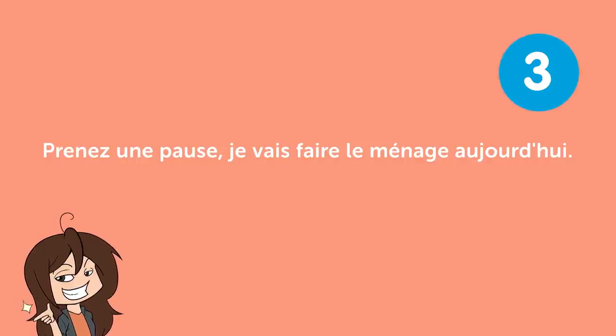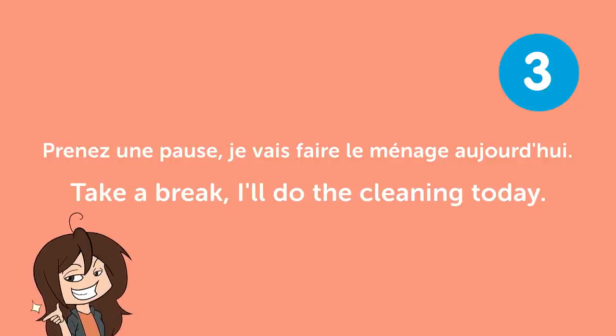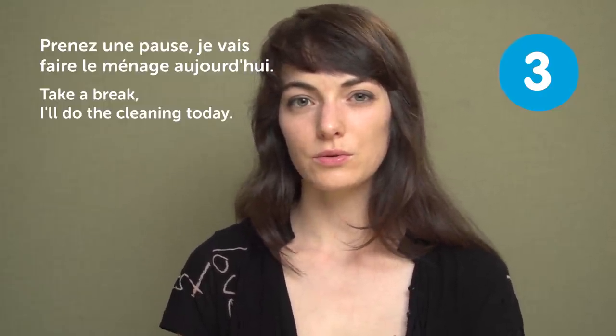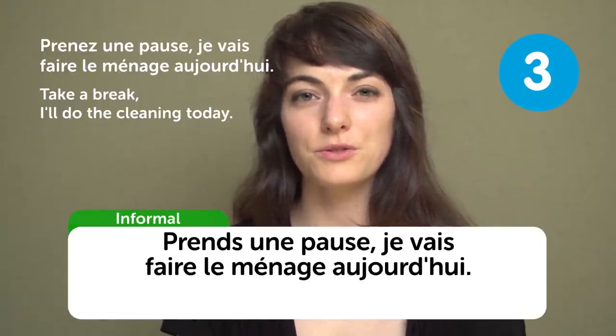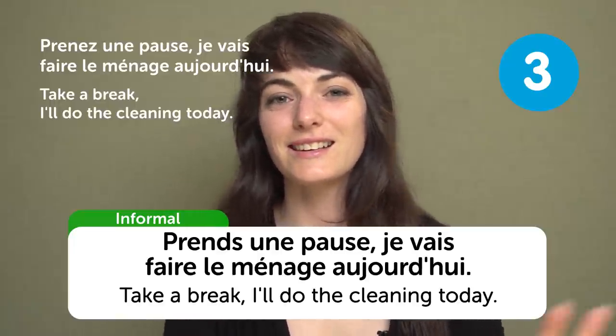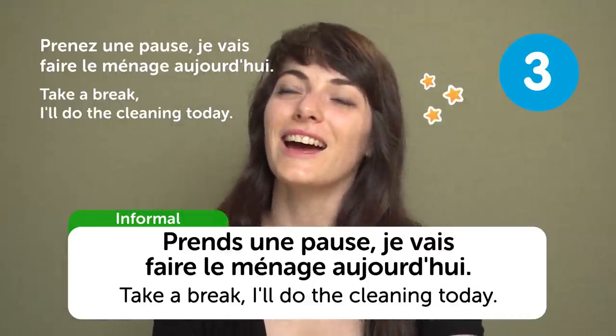« Prends une pause, je vais faire le ménage aujourd'hui » — "Take a break, I'm doing the cleaning today". I'm doing the dishes and the cleaning, everything — just sit down and enjoy. This is also something I want to hear!